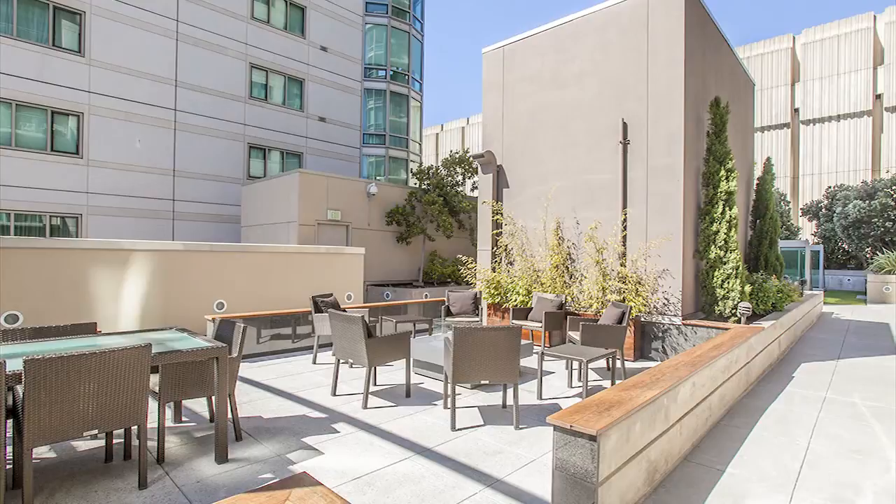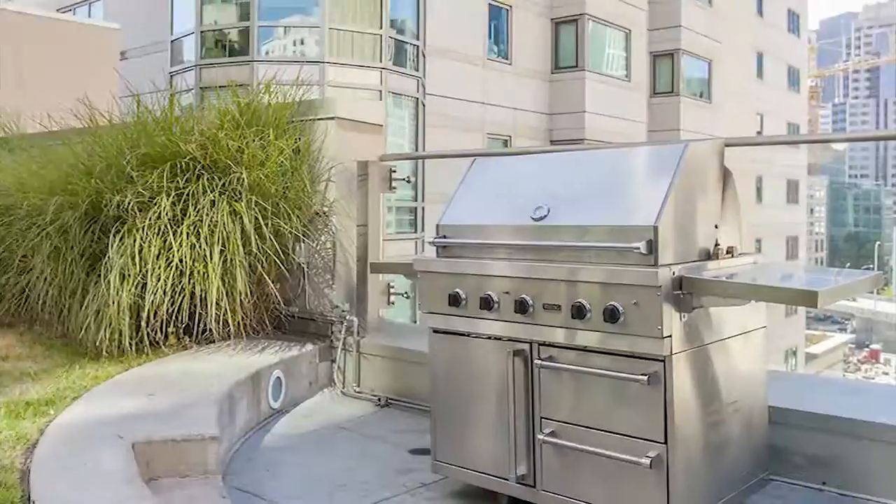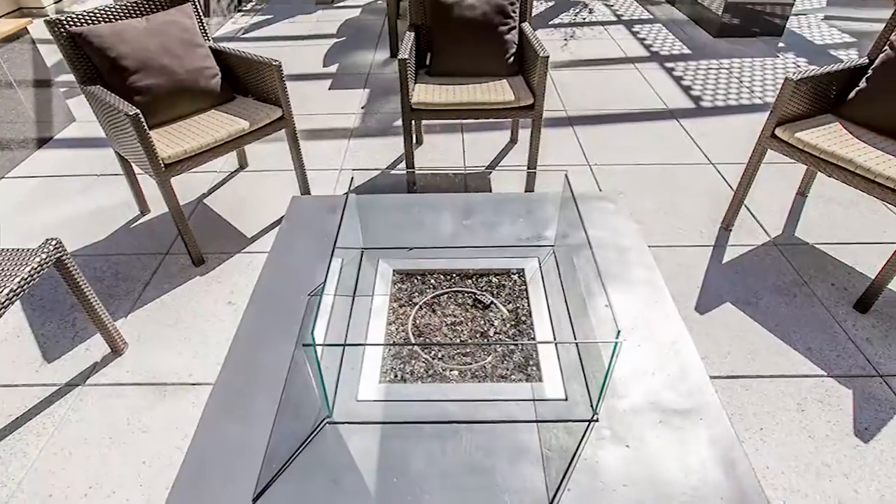We have outdoor furniture, nicely laid out. We have a barbecue grill. We have a fireplace. We also have heated lamps in case we get into those mild nights in San Francisco. This is just a great area to entertain for friends and family.